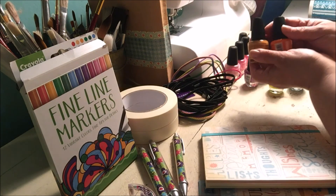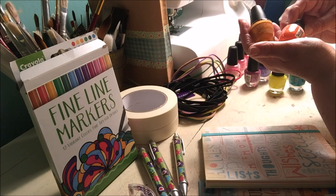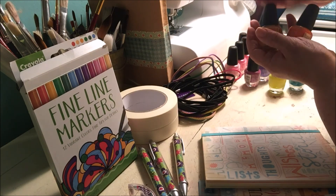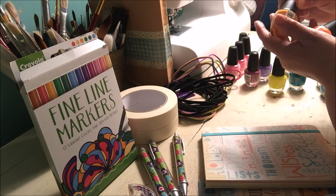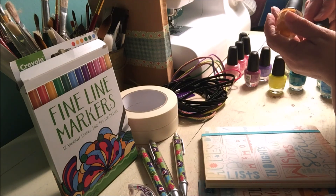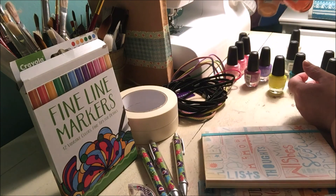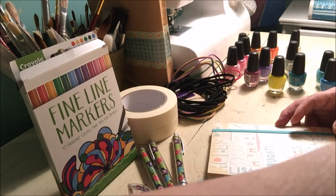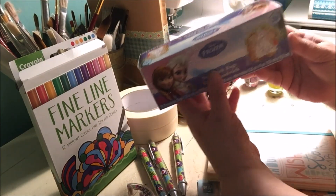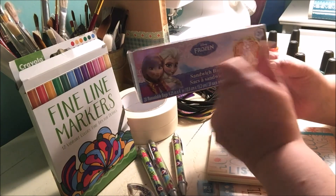There are two oranges in here I thought were kind of neat. One is called 'Meadow' — it says 'spat' on both of them but they're different, so I'm not sure. Then I got my granddaughter some cute little sandwich bags that have the Frozen design on them — different designs. She loves Frozen now.